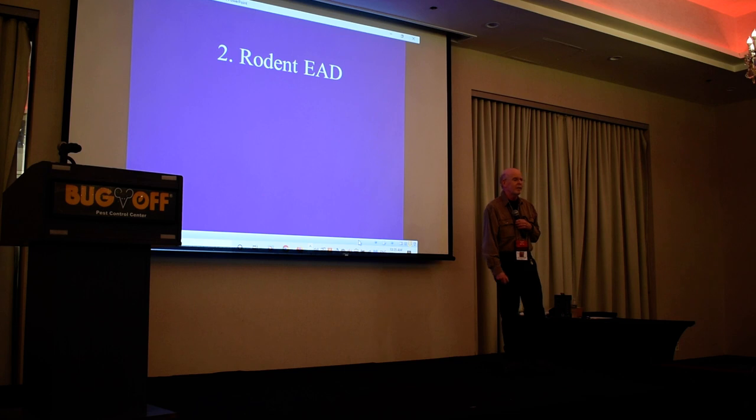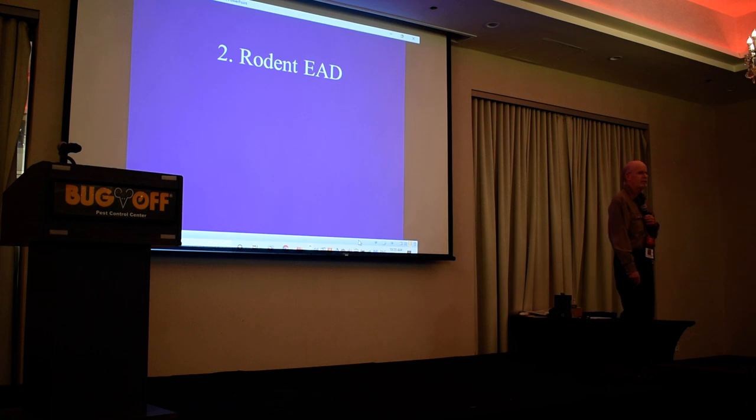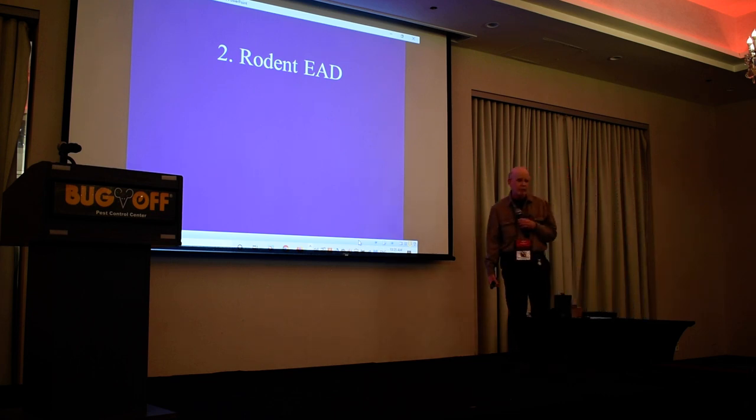Does anyone know what EAD stands for? It's fairly new — E-A-D. I'm going to say before I explain it: this is one of the most important terms you can pick up at this meeting, because it's affecting all of you. You know it's affecting you — you just don't have a name for it yet.